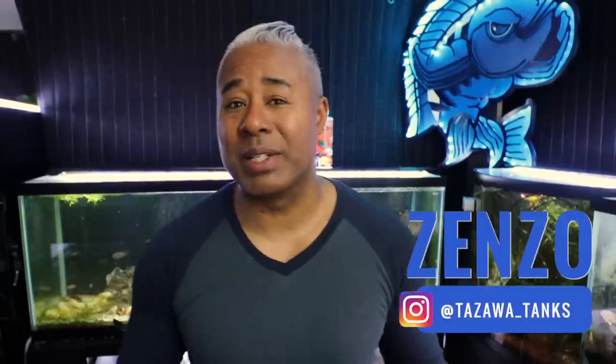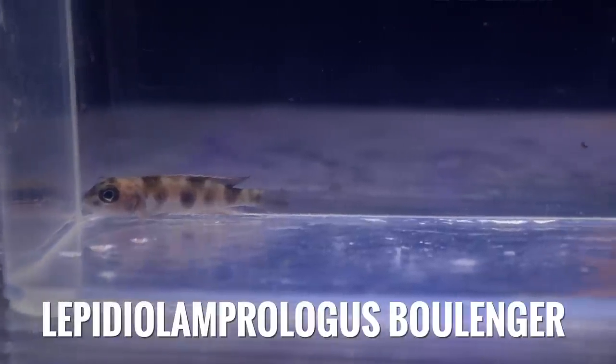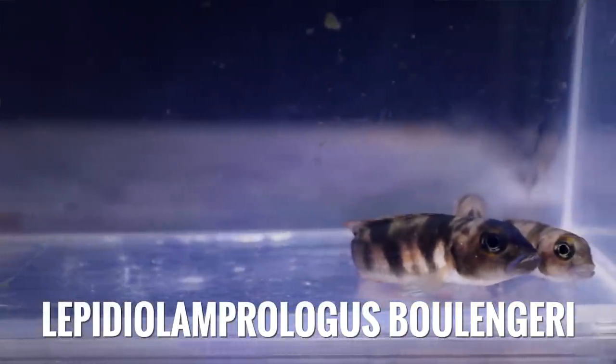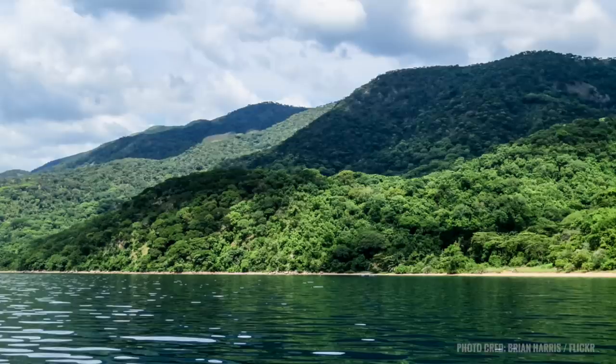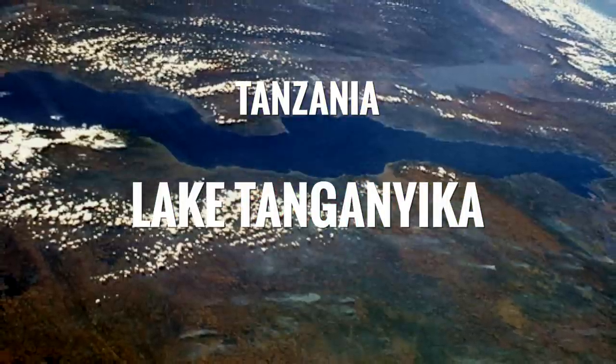Hey fish friends, how's it going? Hope you're doing well. My name is Zenzo from Tozawa Tanks. I did get some new fish in the mail, shipped to me overnight. I got the notification on my email yesterday and they arrived at my home today at noon. The fish that I got are Lepidolamprolagus bolingari — hopefully I'm not killing that name. But anyway, they are a shell dweller endemic to Lake Tanganyika, I think along the Tanzania border in East Africa.